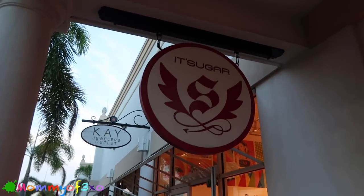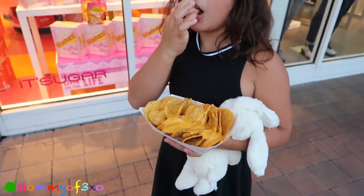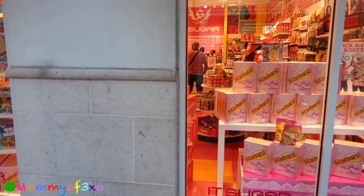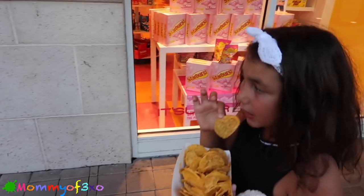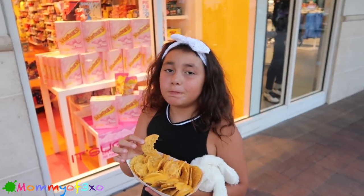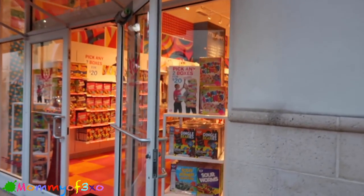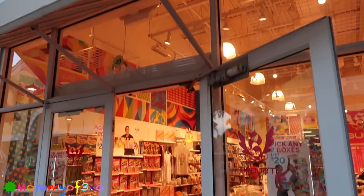We just found It's Sugar! The only place we've ever seen this before was New York City when we went to New York. Alea's snacking - she hasn't eaten since breakfast and we've been out all day. But we're going to check in here and see if they have squishies, because they had so many at It's Sugar in New York City. They also had the world's largest Rilakkuma - it was like a couple thousand dollars. The lighting is really orange in here, just like in New York.